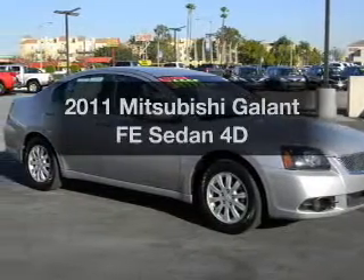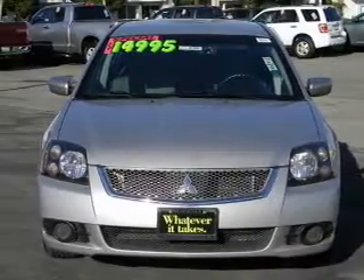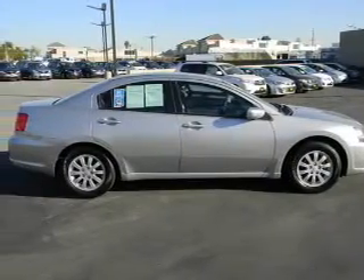Imagine yourself in this 2011 Mitsubishi Gallant. This is the set of wheels you've been looking for, with a reliable engine connected to a smooth shifting transmission. Premium wheels give a more luxurious look.